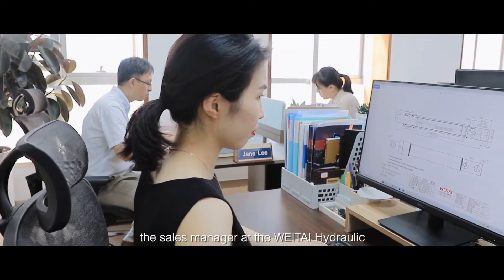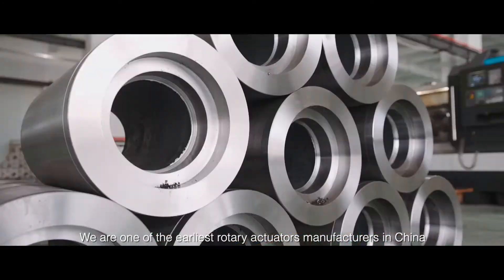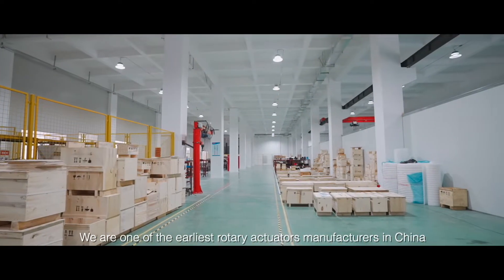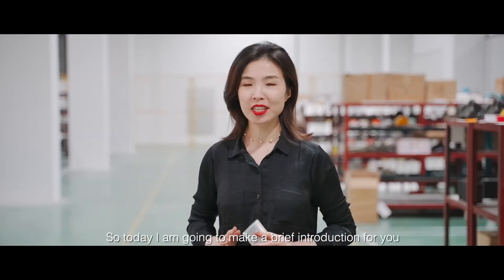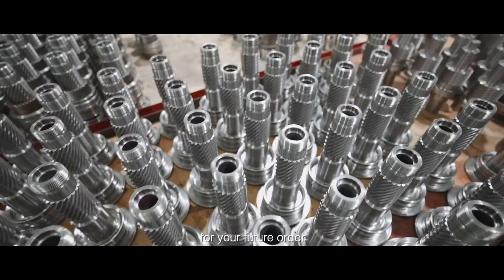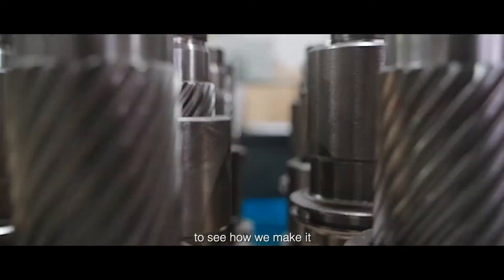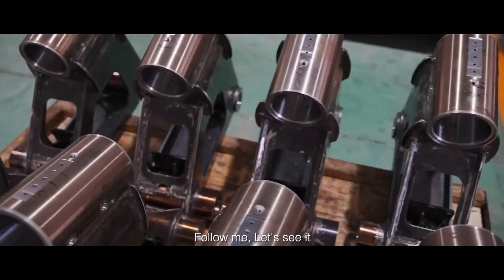My name is Jian, the sales manager for Weita Hydraulic. We are one of the earliest rotary actuators manufacturers in China with the most models of the actuators. Today I'm going to make a brief introduction for you for your future order to see how we make from the very first beginning to the end. So follow me, let's see it.